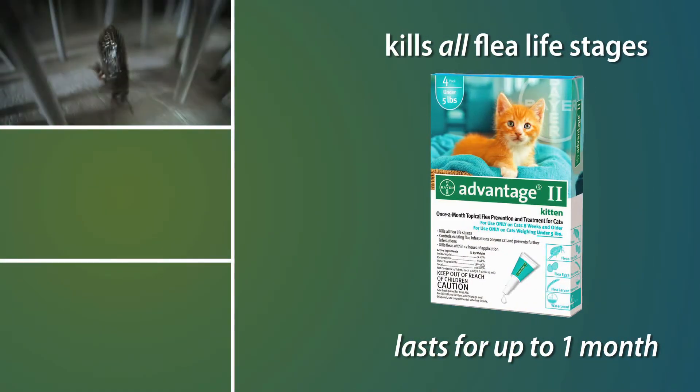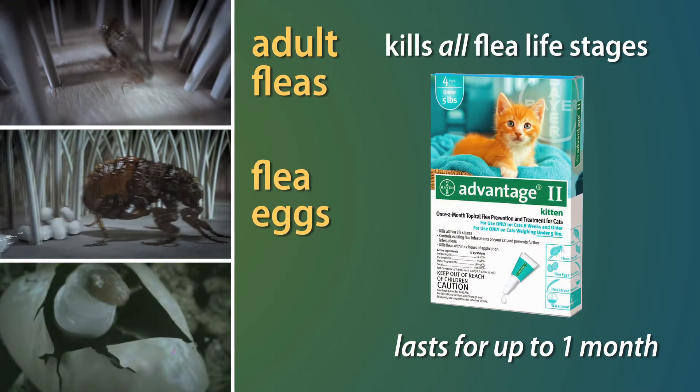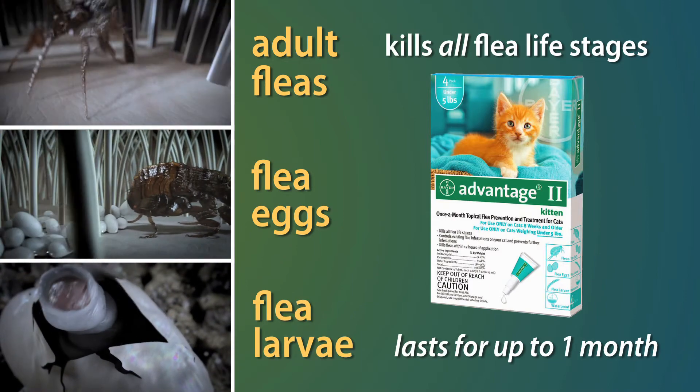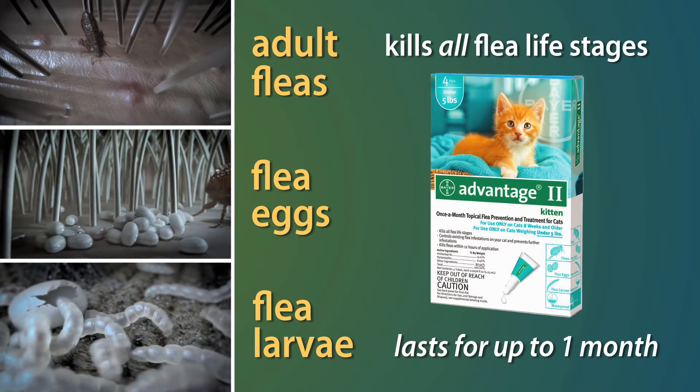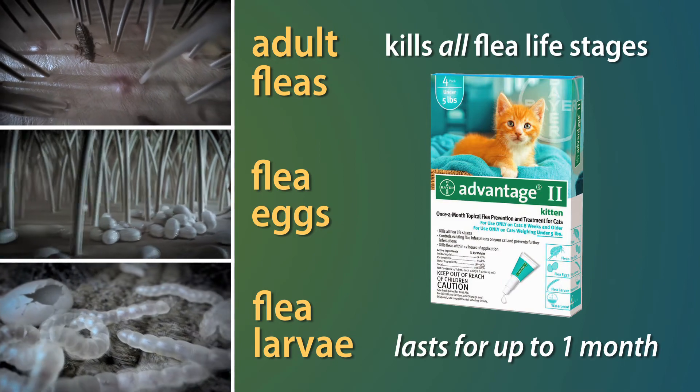Advantage 2 kills all flea life stages. Adult fleas are killed on the cat, and flea eggs and larval stages are killed in the cat's surroundings following contact with the cat treated with Advantage 2.